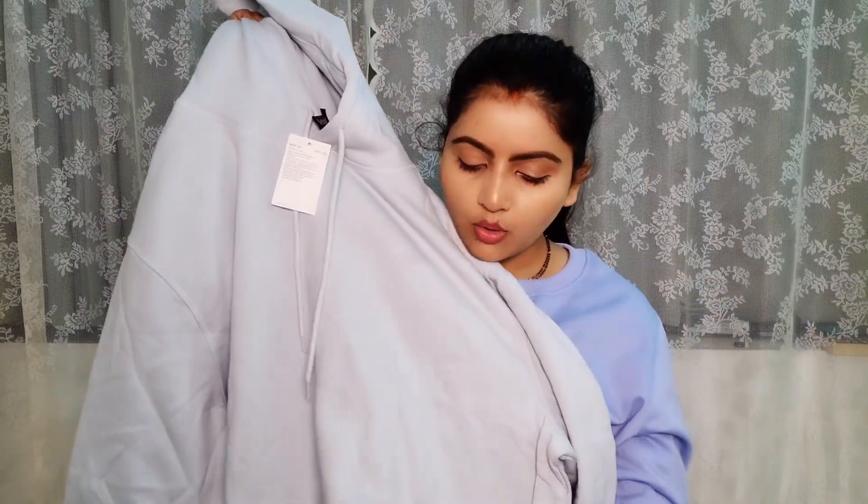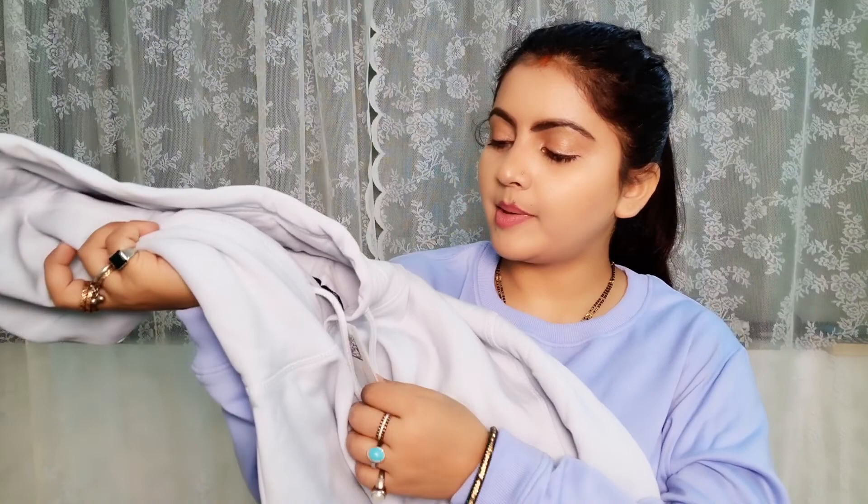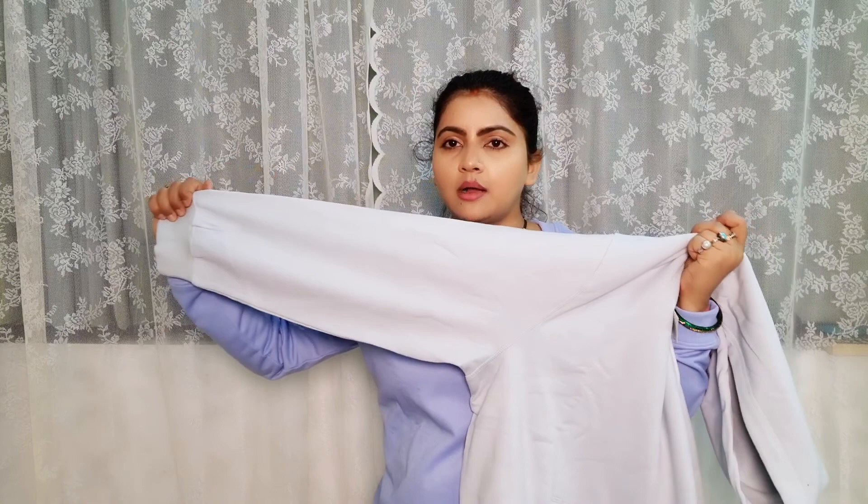The next sweatshirt is from H&M. I have shared a lot of sweatshirts on this channel, so check it out. This one is for me — it is a very soft icy blue, a light blue sweet plain color. The MRP is 1499 rupees. This is a very baggy look, you will get a loose fit, and the fabric is very soft and comfortable.